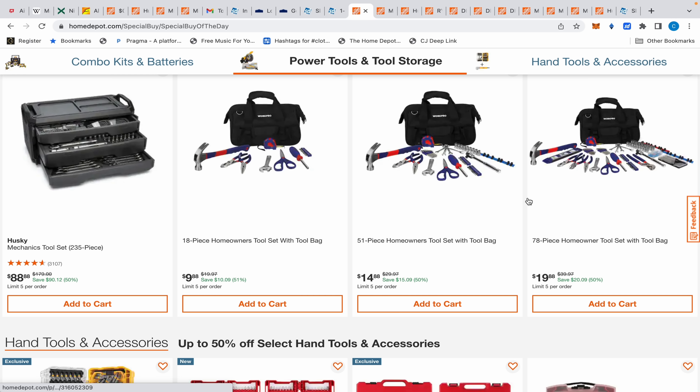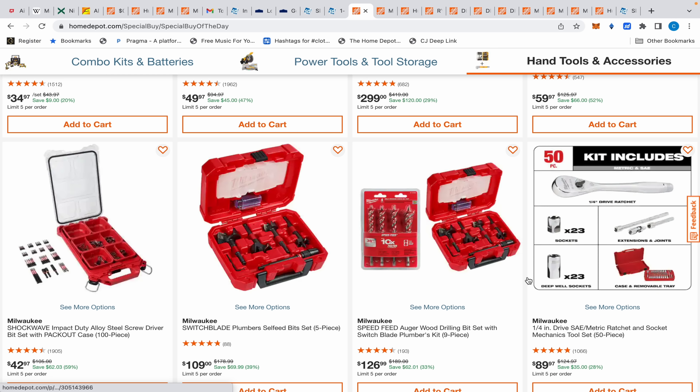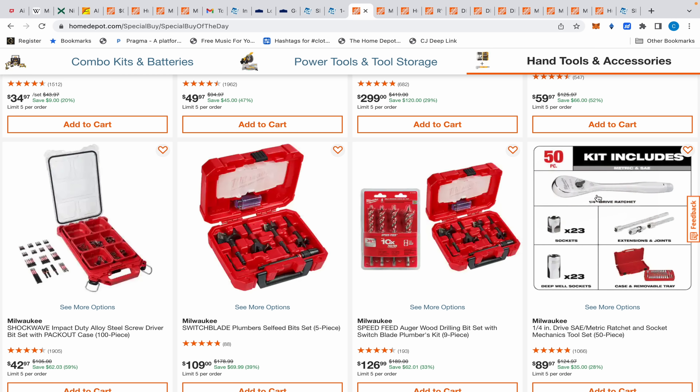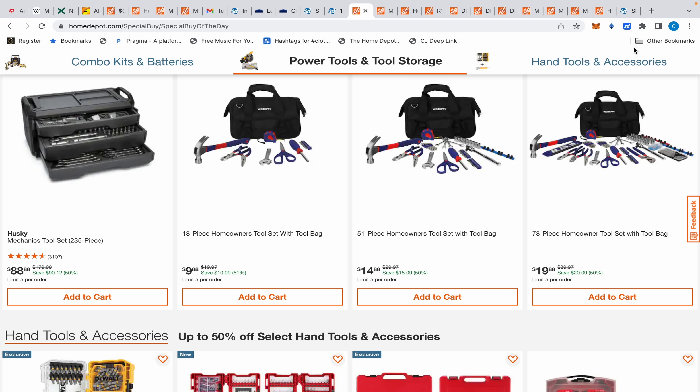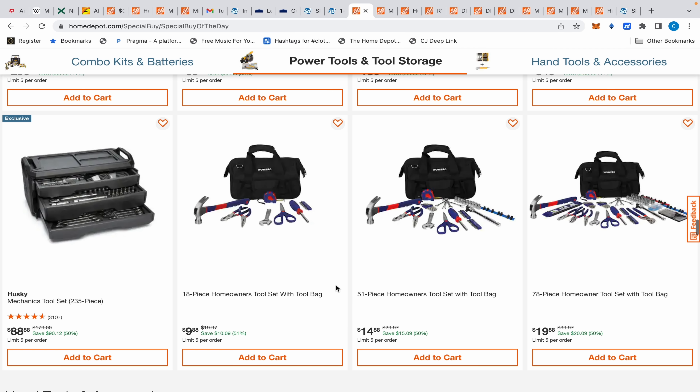Yes, the Milwaukee is machined and polished better and the shapes are interesting, but they're just as strong. I'd compare it like this: the Husky is Toyota and the Milwaukee is Lexus — that's the best way I can describe it. Also wanted to show you these Work Pro bags — $9, $14, $20 — great starter gift ideas. I'll leave a link to the Special Buy of the Day and direct links to the deals I recommend. Thank you for watching, hopefully this was helpful, and I'll see you guys next time.